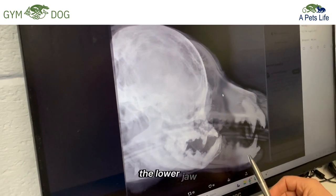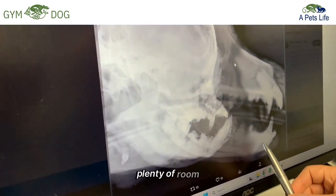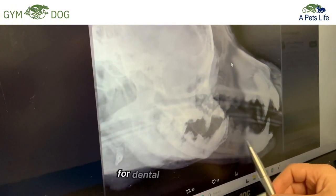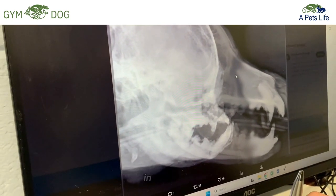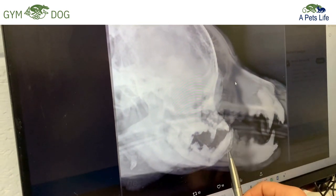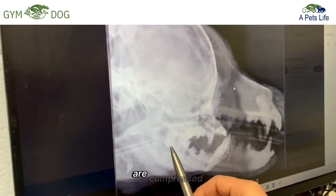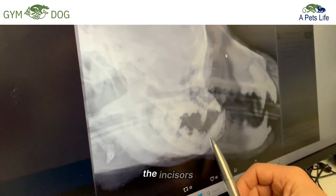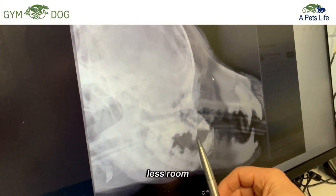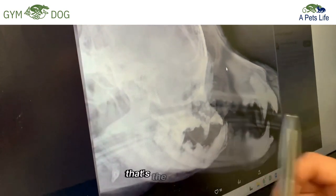First of all, the lower jaw of a normal dog — nicely elongated, plenty of room for chewing, plenty of room for dental development, plenty of room for the tongue. Versus the brachycephalic dog — in this case, a pug. He has a very short lower jaw, his teeth are compressed or overcrowded, the incisors in particular. And there's far less room for the tongue to do its job.